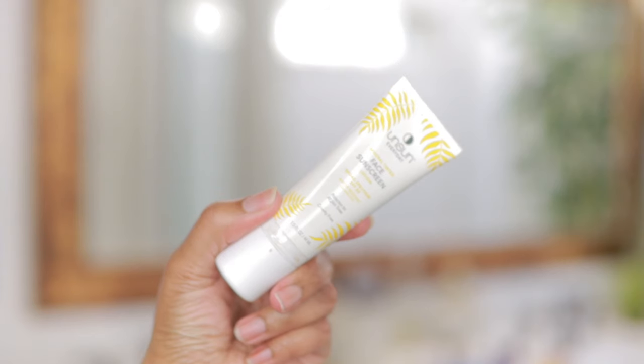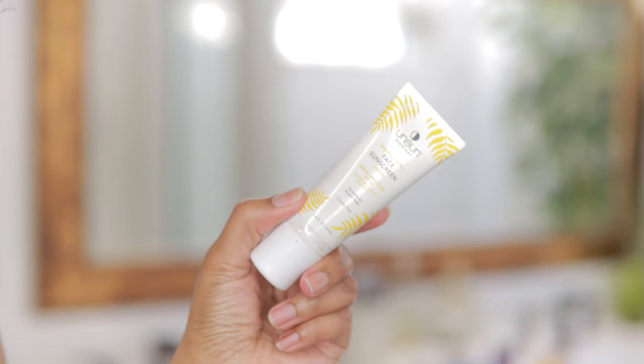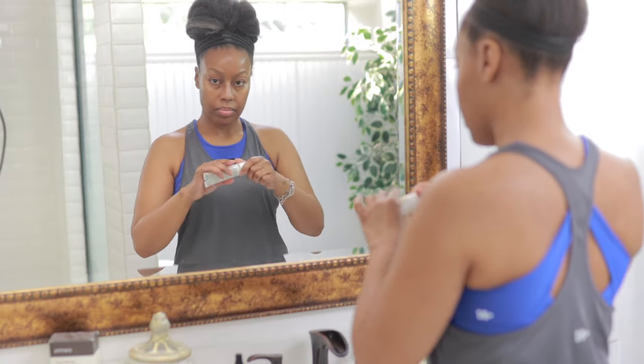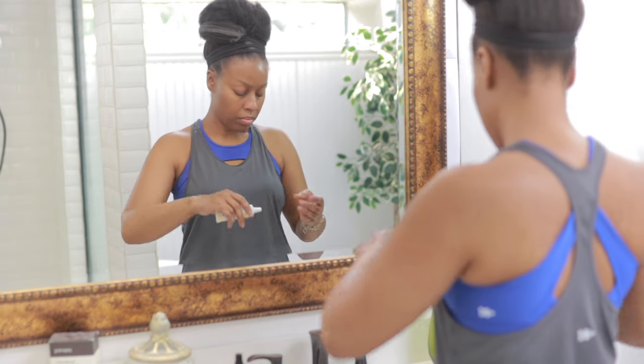For sunscreen, I'm going to go in with my Unsun Everyday Mineral Tinted Face Sunscreen. It has an SPF of 30 and does a really good job of preventing that white cast that we all hate.